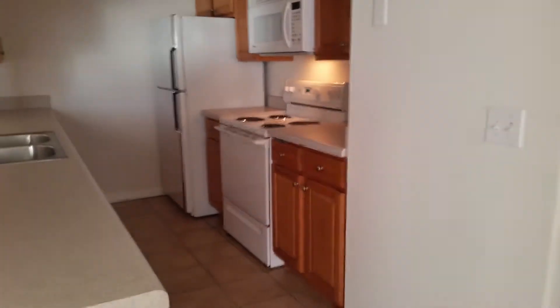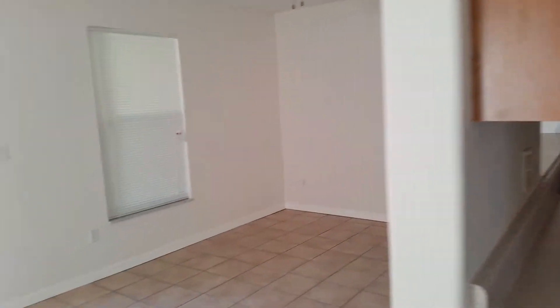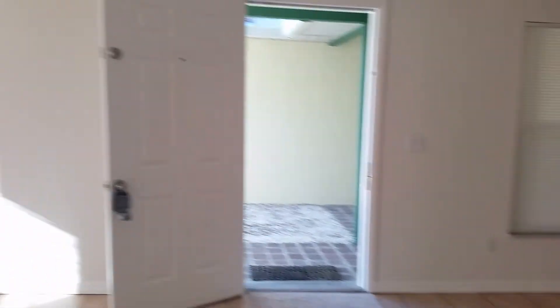Here's the kitchen, and then get a little view this way. Here's a coat closet.